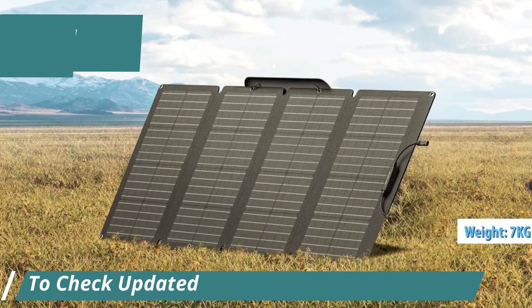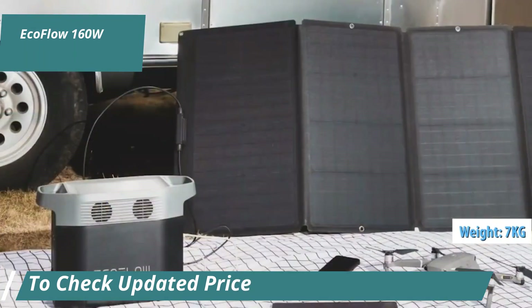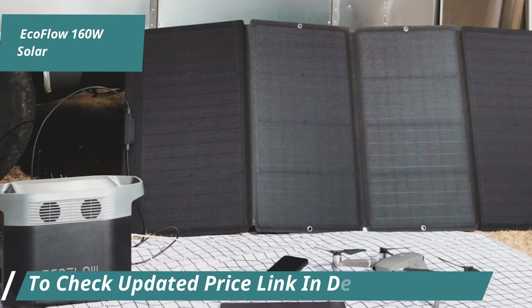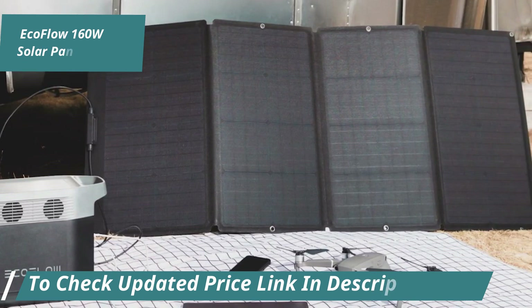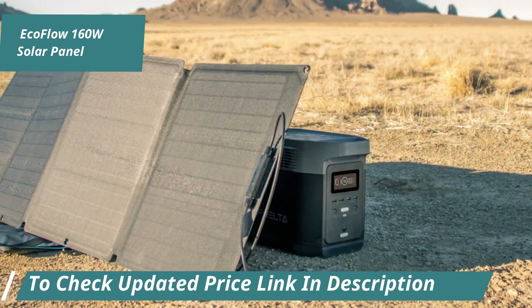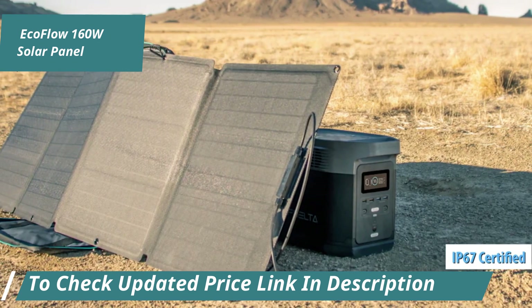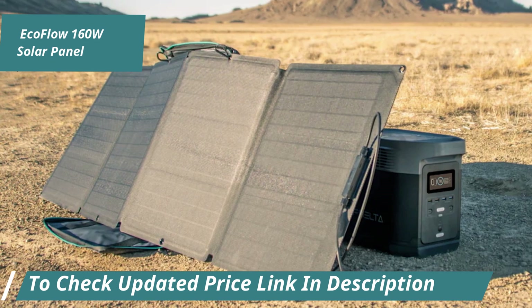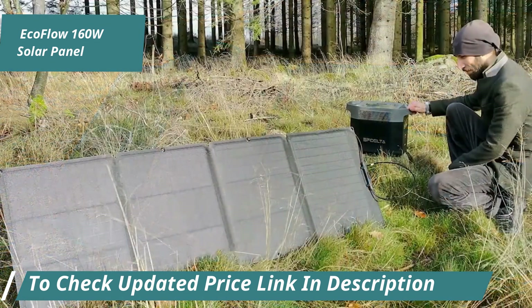Weighing 7kg, it features 32 monocrystalline silicon cells with an impressive conversion efficiency of 21-22%, ensuring efficient energy collection. The EcoFlow 160W solar panel boasts an IP67 certification, providing protection against dust and water, meaning it can even continue to gather energy during a rainstorm.